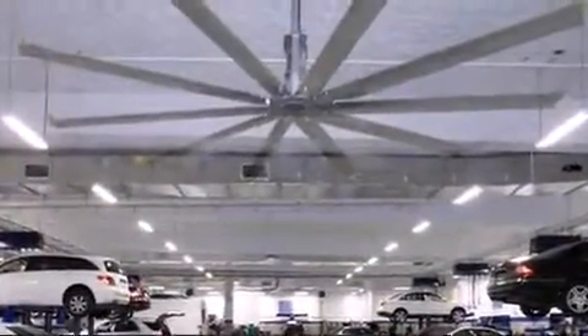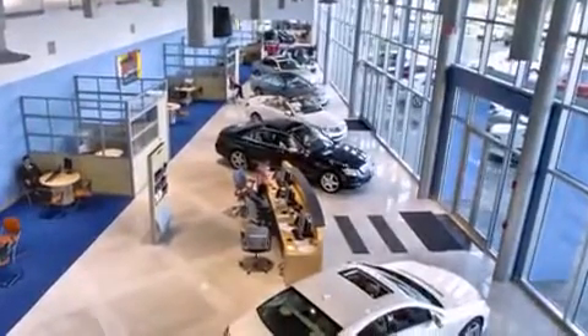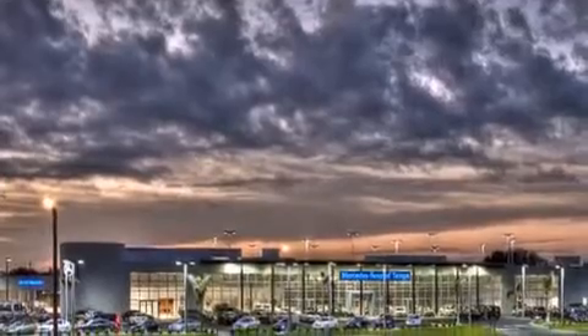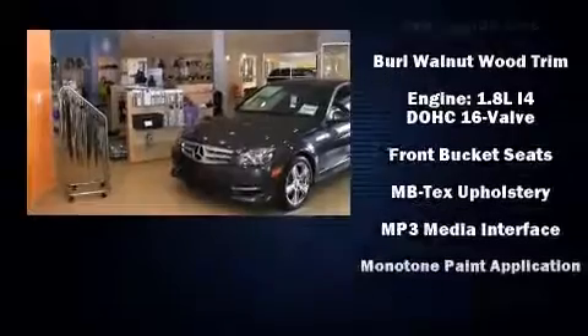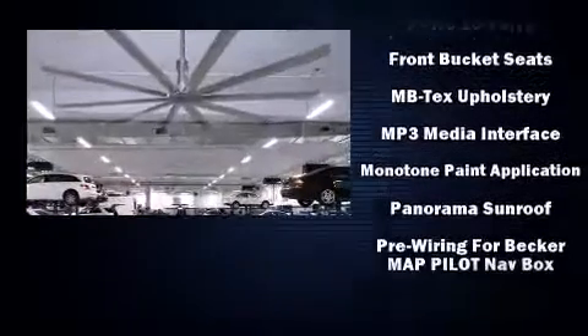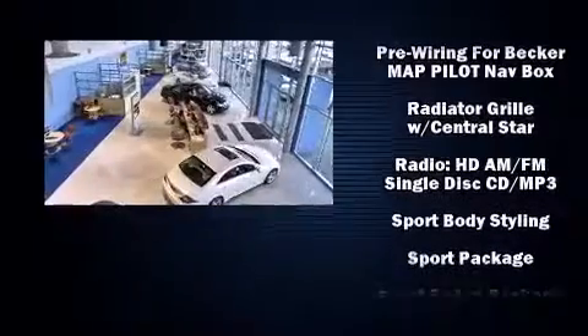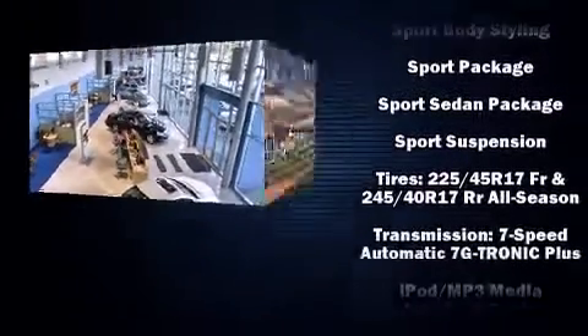Mercedes-Benz ensures the safety and security of its passengers with equipment such as dual front impact airbags with occupant sensing airbag, front side impact airbags, traction control, brake assist, ignition disabling, an emergency communication system, and four-wheel disc brakes with ABS. For added security, Dynamic Stability Control supplements the drivetrain.